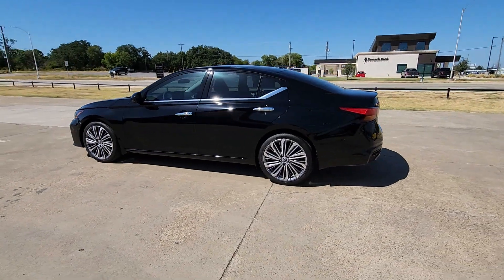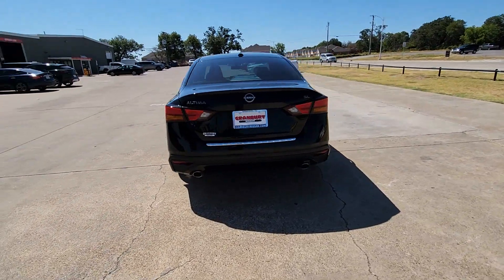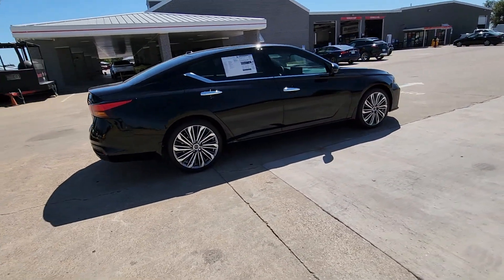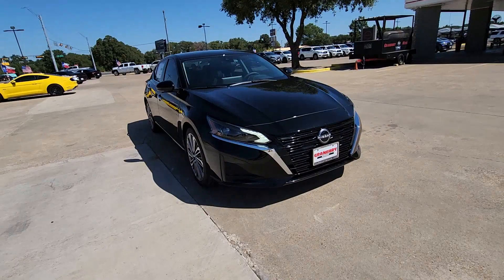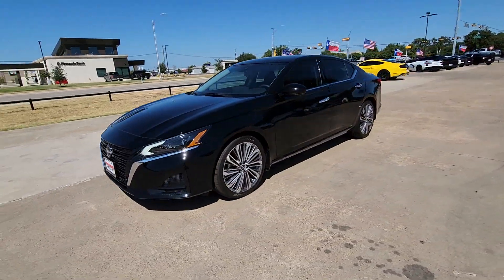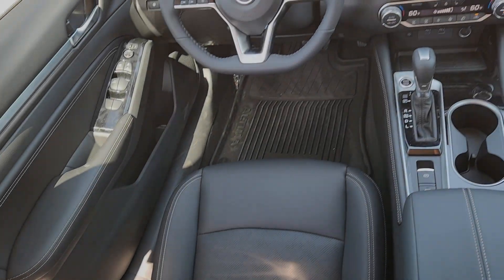Look no further than the 2023 Nissan Altima — get all the features you want and need in this multi-talented Altima. Spacious comfort, active safety tech, connectivity, flexible layout, athletic performance, and available all-wheel drive set the stage for a confident and highly enjoyable driving experience.